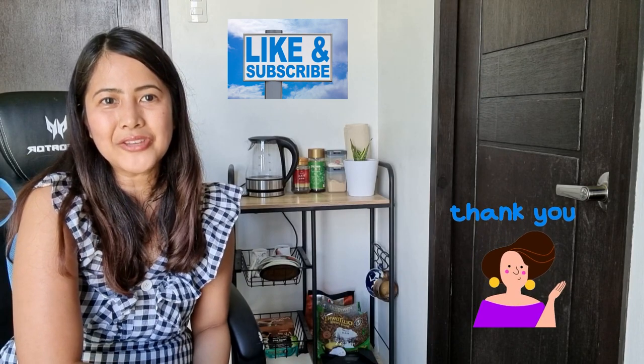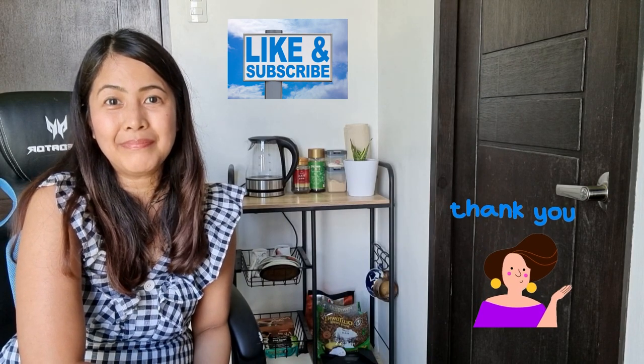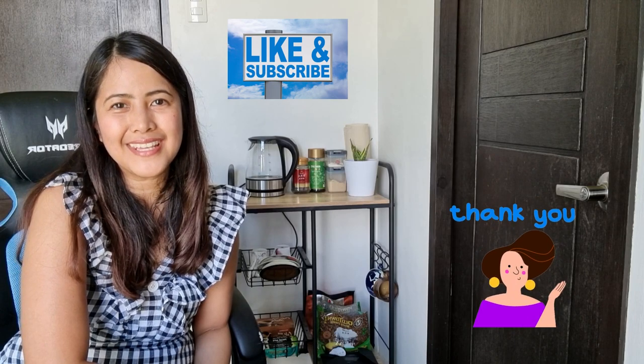Thank you for watching, guys. Please like and subscribe. Thank you!